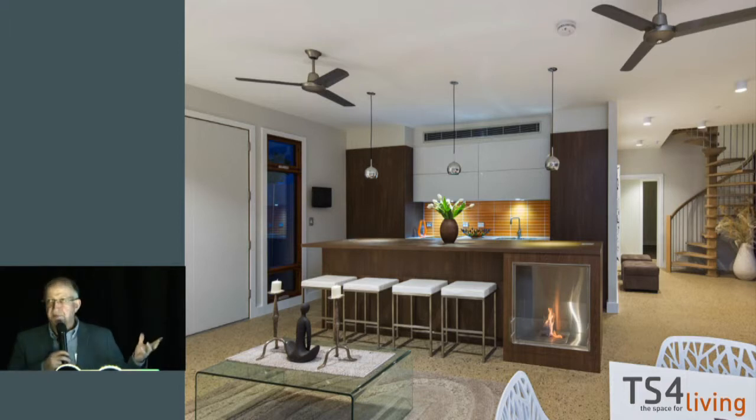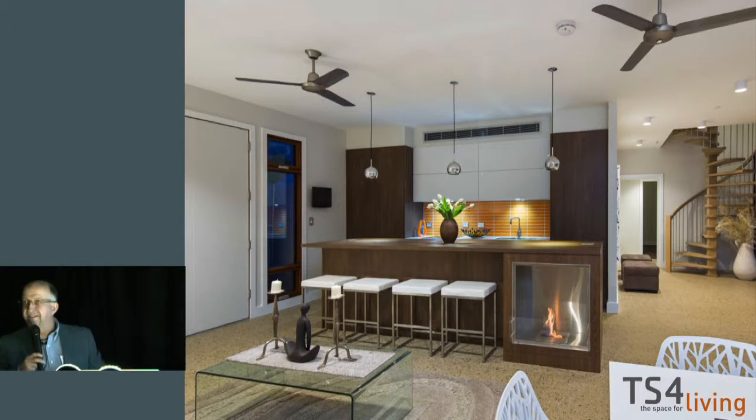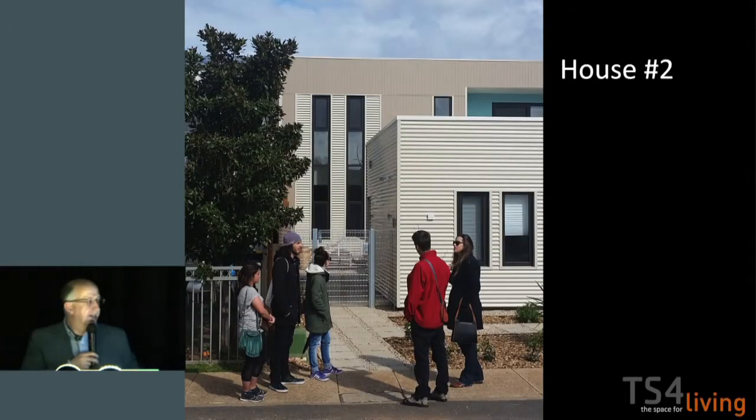Moving on to house two, which I've only just finished — completed about two months ago, and the clients have been in there for about that time. The first things they said were: it's warm in this house, then it's quiet in this house. One issue they do have, similar to the zero-carbon house, is they have to check their phone to find out what the temperature is outside. They now keep their raincoats close by, because quite often they go outside and say, hang on, it's a lot warmer — or cooler — than I thought. They just can't gauge temperature from living in their house.